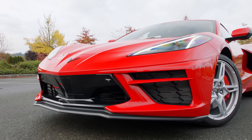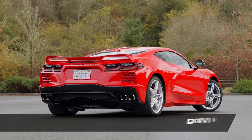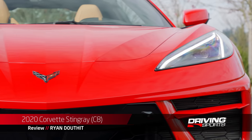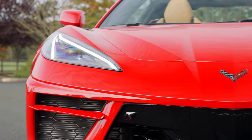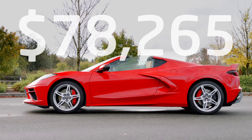Heritage aside, it's hard to believe that a car that looks like this starts at only 60 grand. The model we have today is loaded with some extra options, like the 2LT package and the Z51 Performance package. As you see it here, you're looking at $78,265, including destination.